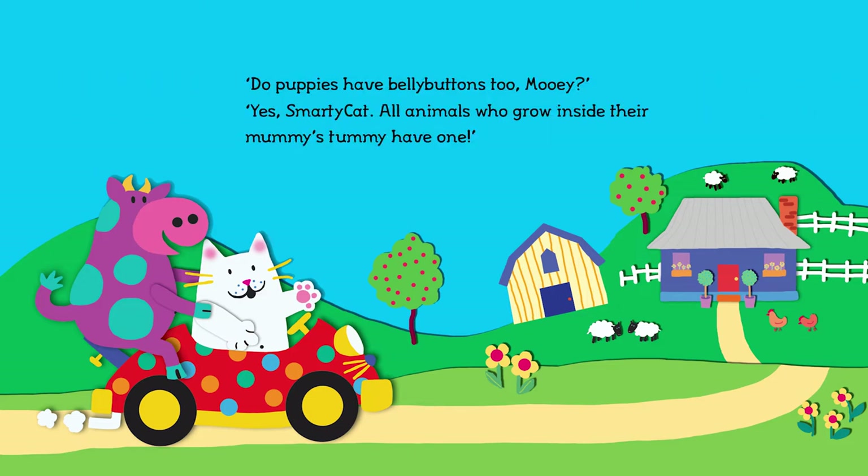Do puppies have belly buttons too, Mooey? Yes, Smarty Cat. All animals who grow inside their mummy's tummy have one.